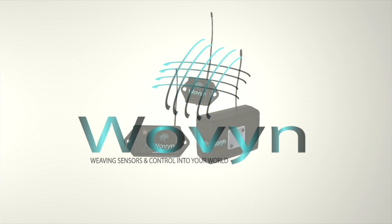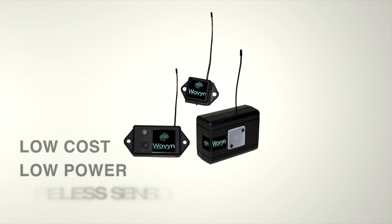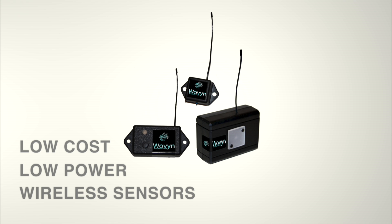Woven is designed to be an extensible platform to implement the Internet of Things. We can't wait to see the ideas you come up with and the solutions that you can create with Woven. Woven is also available as an OEM platform, and Human Extensions is able to provide professional consulting services for the integration of any type of sensor into your products or applications. Please contact us with any questions. Thank you.